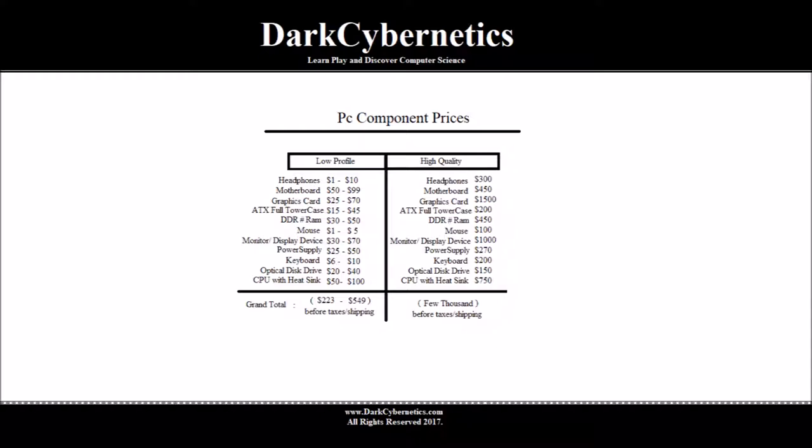For full-size cases, we can purchase them online somewhere between $15 to $45. Higher quality cases, made out of more sturdy material, can be purchased somewhere around $200.